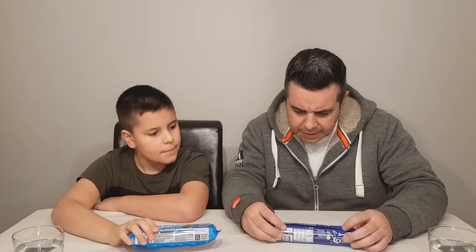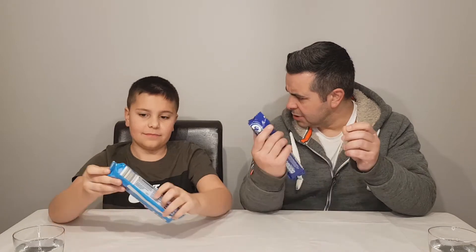How many calories per biscuit? 52 each — exactly the same, bang on. Right, let's start with the kitchen taste test.